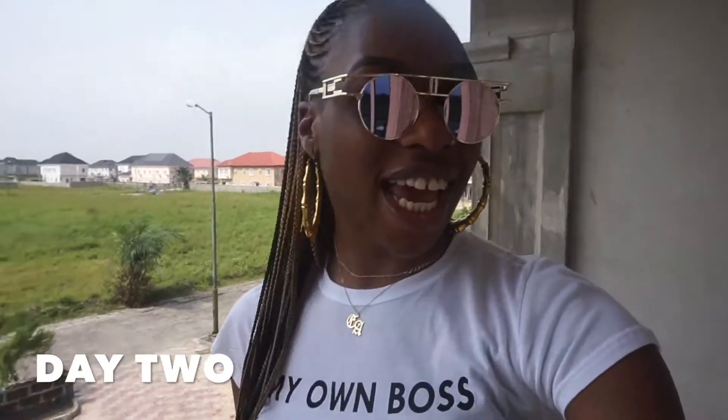Hi guys, it's Esther here. Welcome to Shatter Esther. So today is going to be the house tour, or empty house tour-ish.